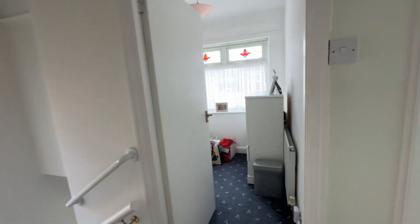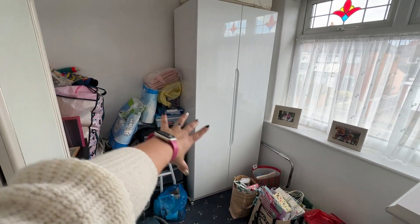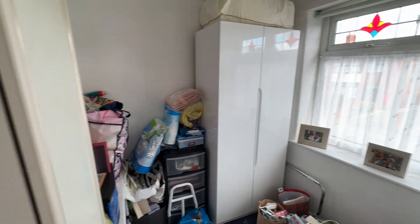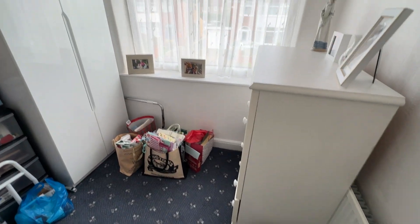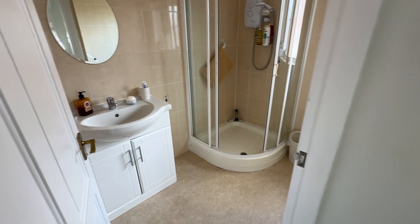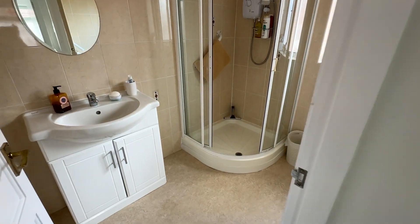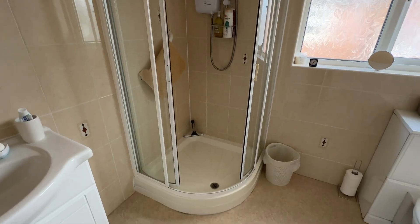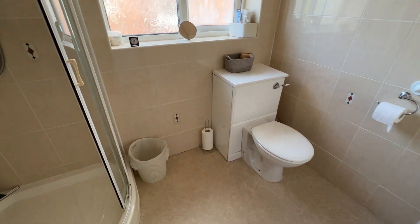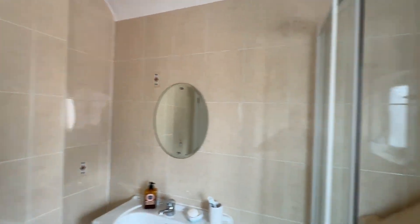Bedroom three is a single room with a small bulk over the stairs, but you would fit a single bed under the window. It would also make a fantastic nursery, home office, or dressing room. The bathroom is fitted with a three-piece suite — vanity wash hand basin with storage below, fully tiled walls for low maintenance, a walk-in corner shower with electric shower and sliding doors, WC, window to the side, and a radiator.